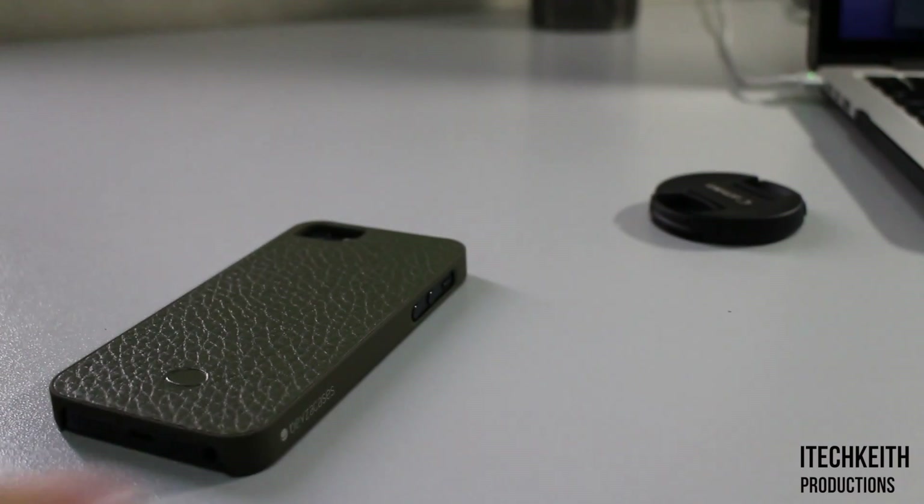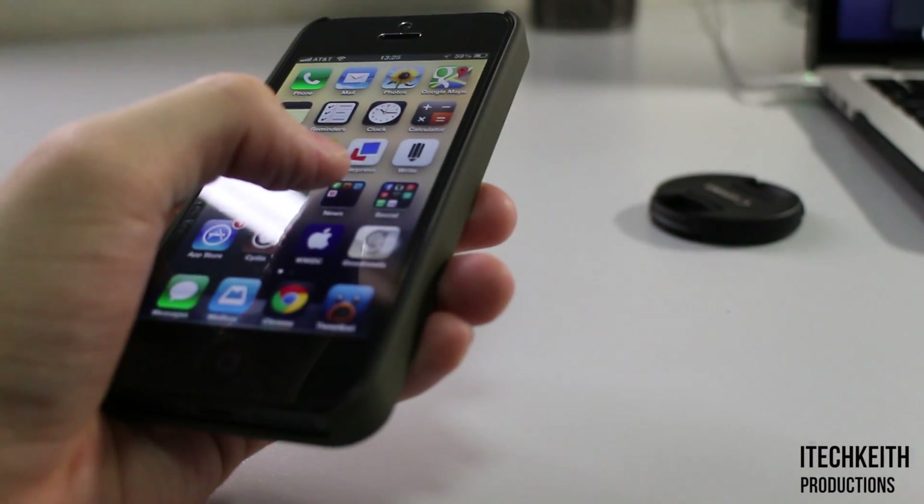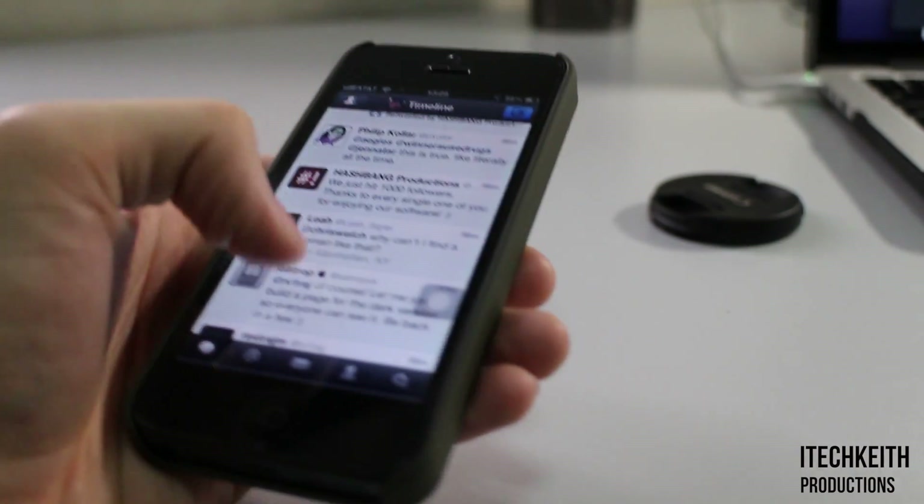Overall, this case is undoubtedly the epitome of cases when it comes to the level of comfort it provides. A soft touch finish all around and leather would definitely allow you to use your iPhone for extensive periods of time.